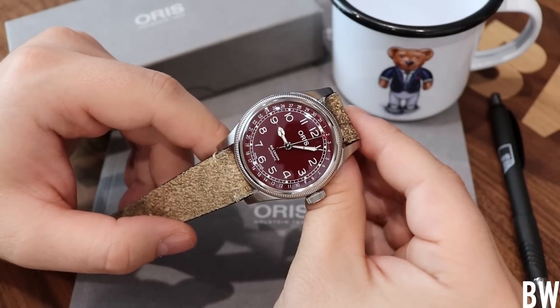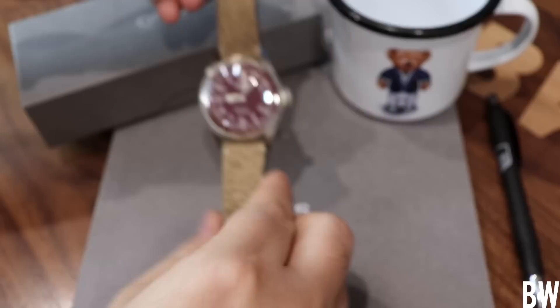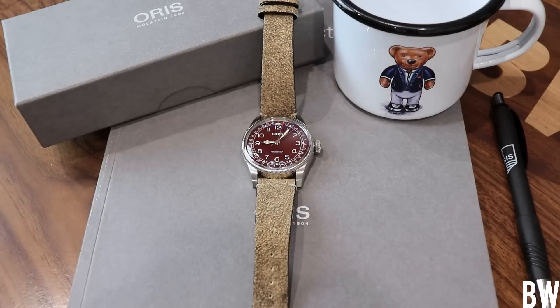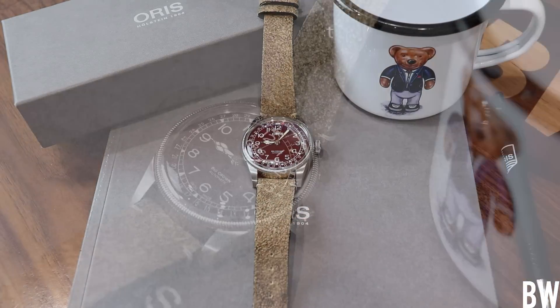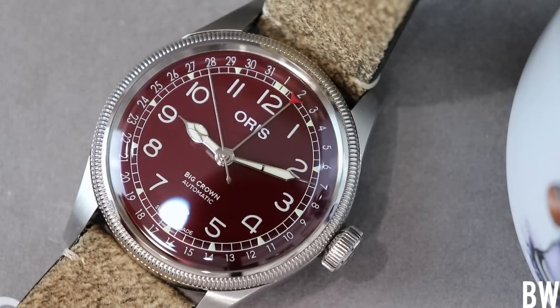That concludes the presentation. I want to thank you guys for watching and thank Oris for lending this in. I also have the Aquis Hongkong Edition — the green version — on the way from Saltsman's Watches, so we're going to be doing a full review on that in the next week or two. For those of you who are fans of Oris and looking for more content, that's on the way. Thanks very much for watching — let me know if you have any questions, and I'll see you next time.